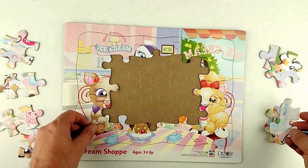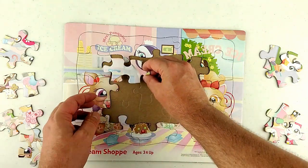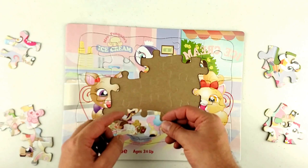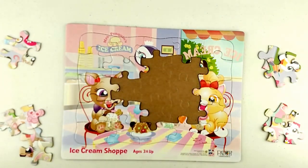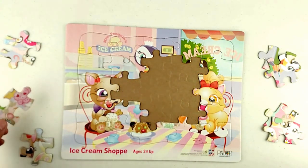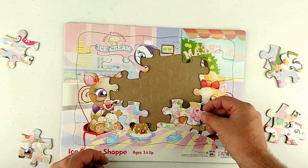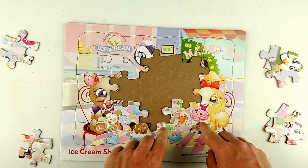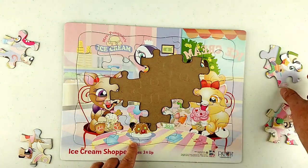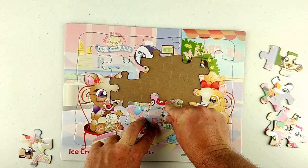Now let's start on the interior — the inside pieces. Let's see, that goes there. This one — oh look, it's the mouth! There we go. Here's a piece — where does it go? Right there! Look at that, we finished that ice cream up for this kitten. And look — this mouse! We just need the other piece of that mouse. Here it is! There's the mouse. Cool, that's great.